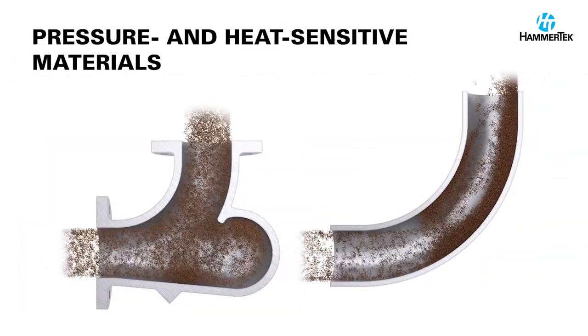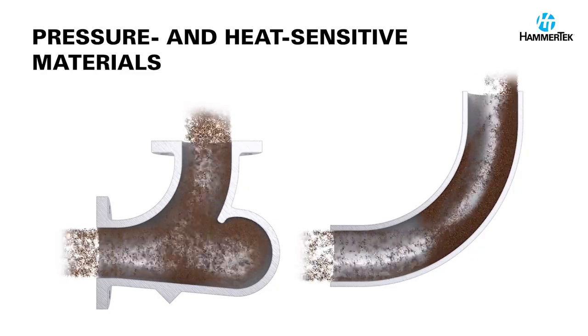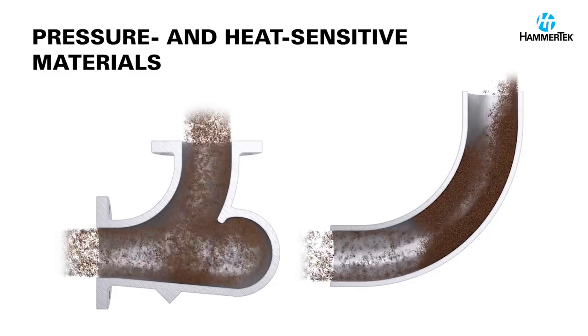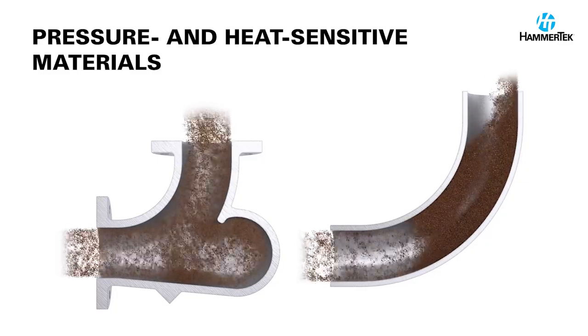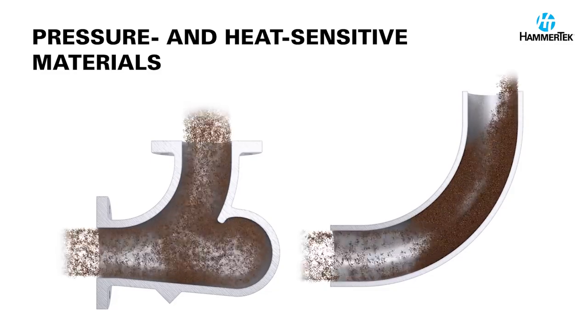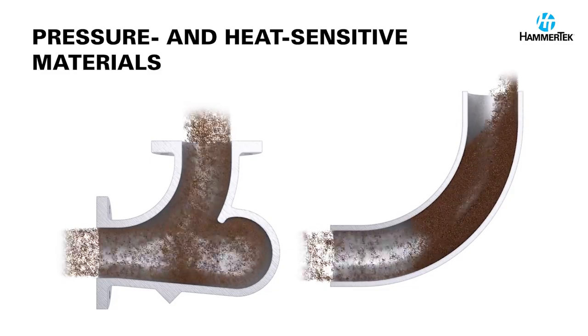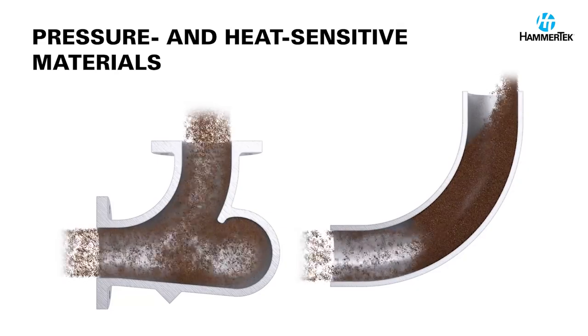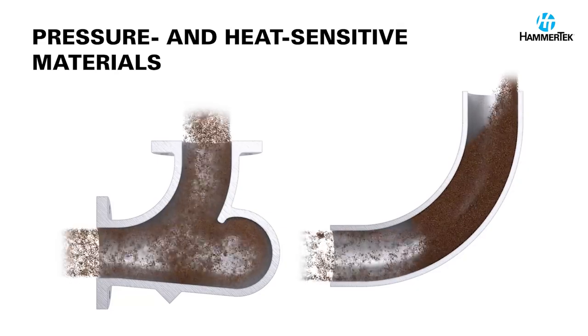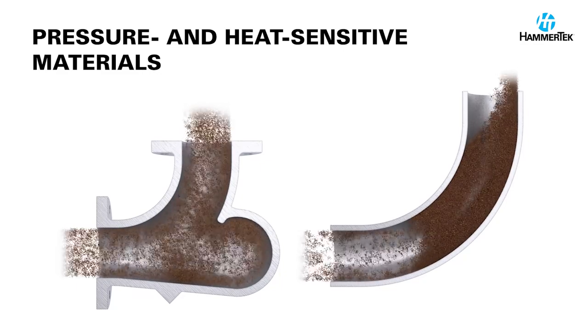When sugar, granular carbon black, and other pressure and heat sensitive materials impact the wall of a conventional elbow, they create friction and heat, causing product buildup and plugging. But with the Smart Elbow design, these materials are gently deflected around the bend by a rotating ball of airborne material, preventing impact, frictional heat, buildup, and increased system pressure drop.